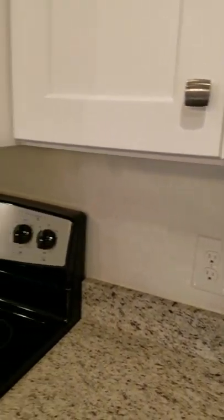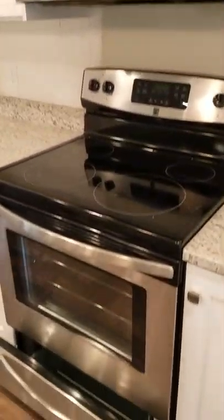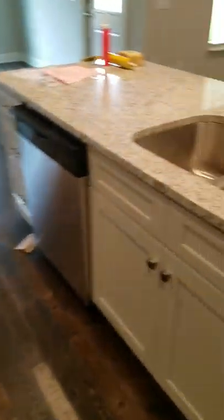So your counters — there's no backsplash on this one, but they might be putting one in. You've got tone-matching appliances. Let's go take a look at your pantry — same size pantry. And there's soft close. Dishwasher.